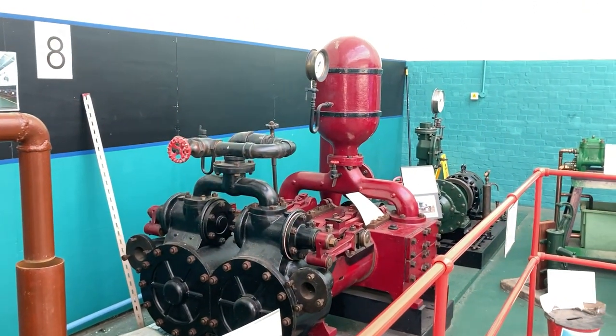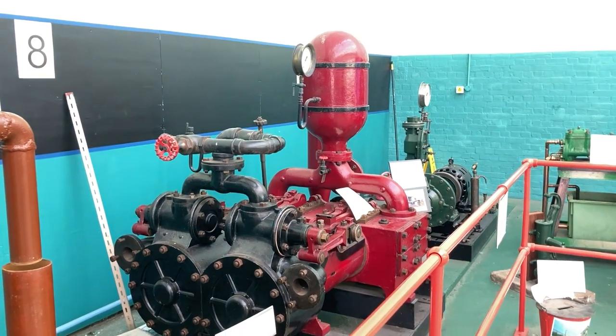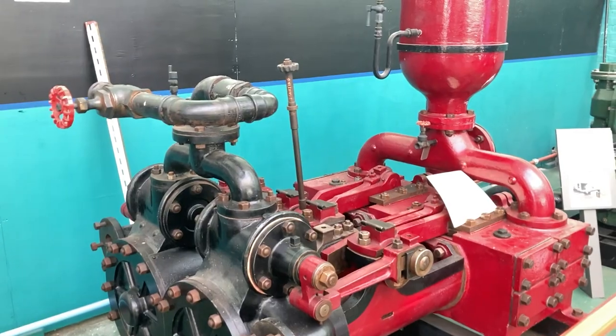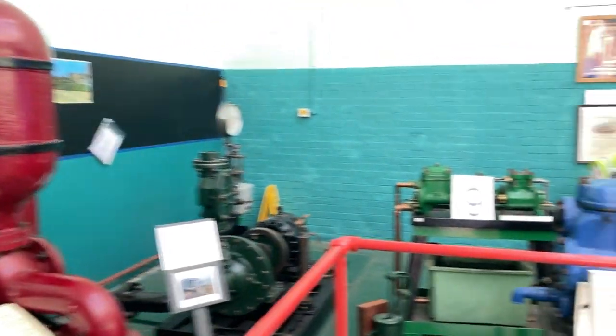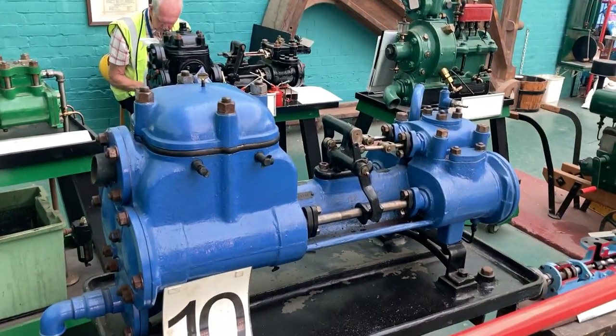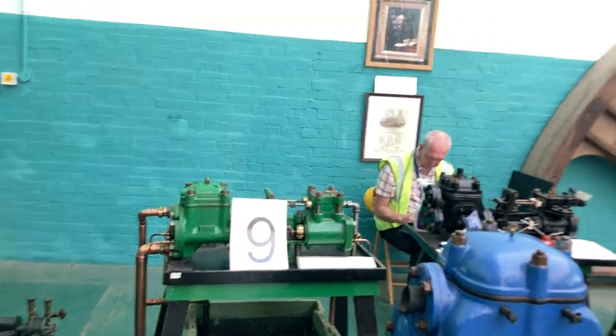Honestly, if any of you is an engine lover, this is a paradise. Just look at how beautifully assembled these pieces are.